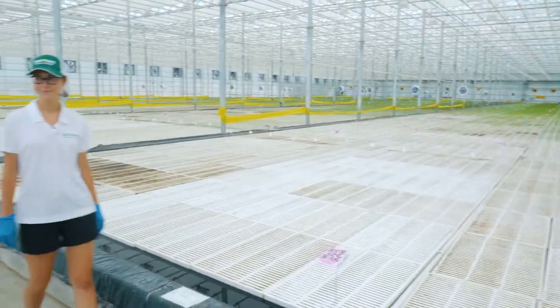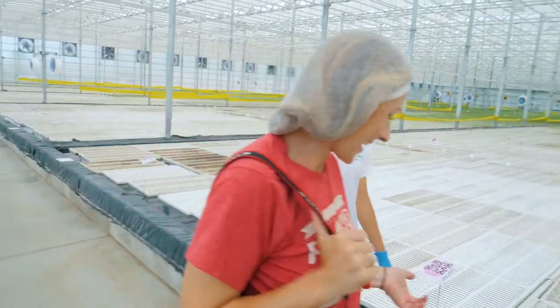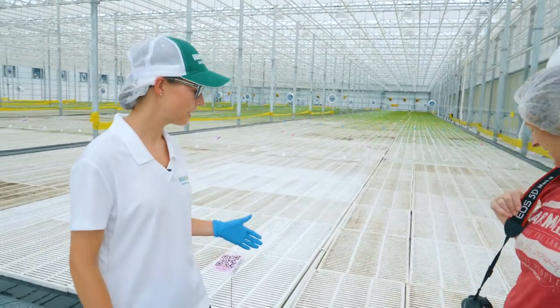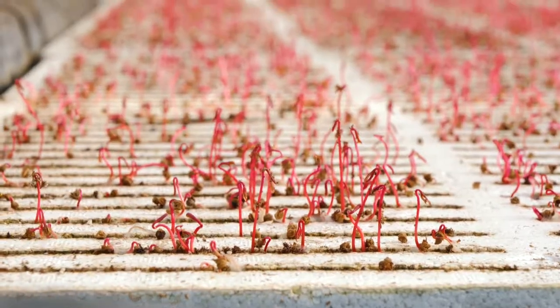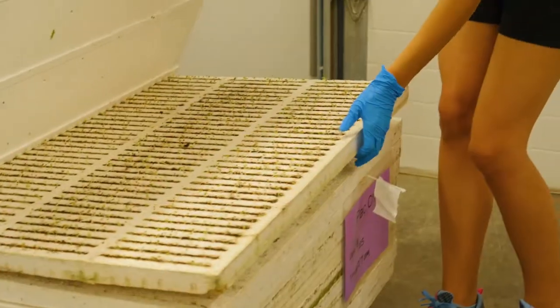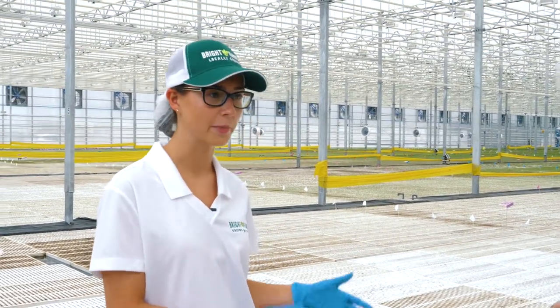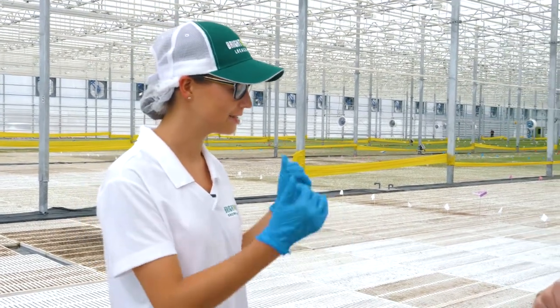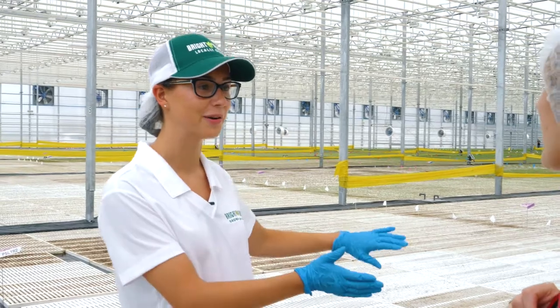Here we are in the back of the greenhouse and it looks a little less green here. These are plants that have just gone out on the pond — it looks like these went out today. They've come straight from the germination room, already growing for a couple days, and now they're coming out here to complete their journey. These plants will be out here 14 to 25 days depending on the variety, and as they grow they'll be pushed down to the other end of the greenhouse, which is the harvest side.